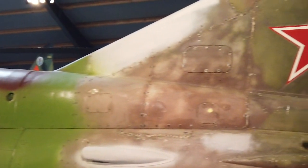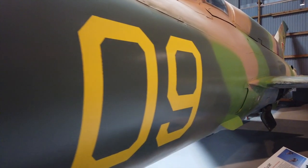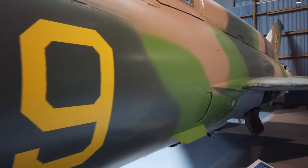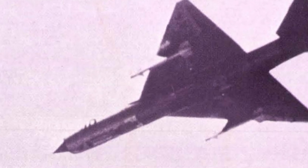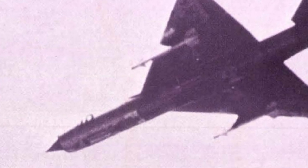The development of the MiG-21 started in the early 1950s. A prototype designated Ye-1 was designed but was soon reworked to the Ye-2, since the planned engine for the Ye-1 was underpowered. The Ye-1 and Ye-2 were swept-wing designs, but the Ye-4, which flew for the first time in June 1955, was a delta-wing design.